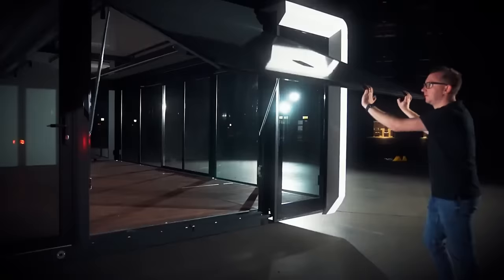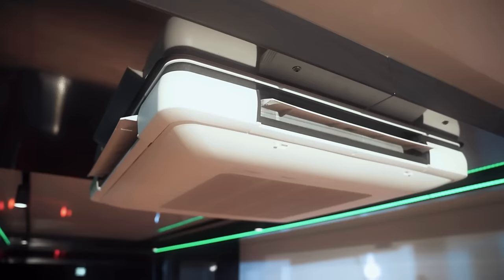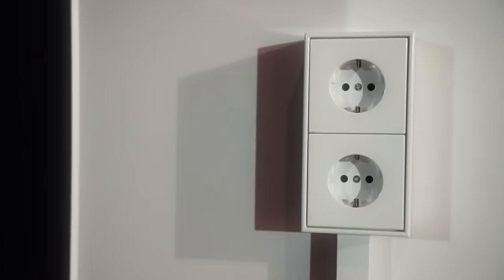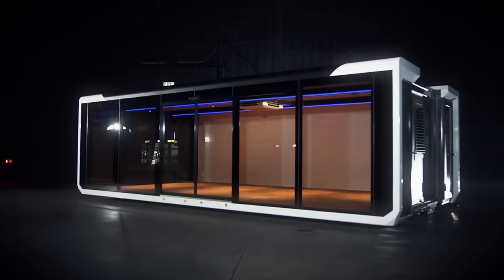The 30-foot expandable container is not only long-lasting, but also adaptable, simple to set up, and simple to transfer. You will have access to a greater amount of space, regardless of where you are. The price of this incredible container is only $49,999.